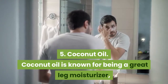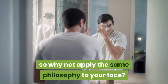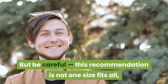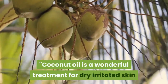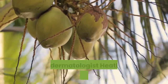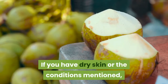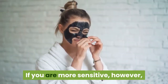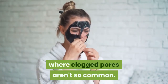5. Coconut oil. Coconut oil is known for being a great leg moisturizer, so why not apply the same philosophy to your face? But be careful — this recommendation is not one-size-fits-all, according to dermatologists. Coconut oil is a wonderful treatment for dry irritated skin and eczema on the body, but it can cause blocked pores on the face, says dermatologist Heather D. Rogers, MD. If you have dry skin, you can try coconut oil to moisturize your face. If you are more sensitive, however, you might want to stick to only using it on the rest of your body where clogged pores aren't so common.